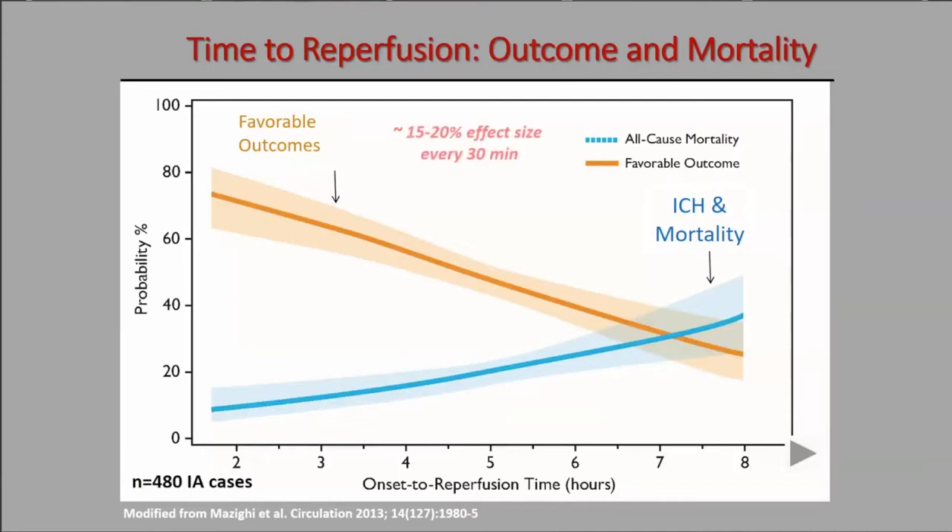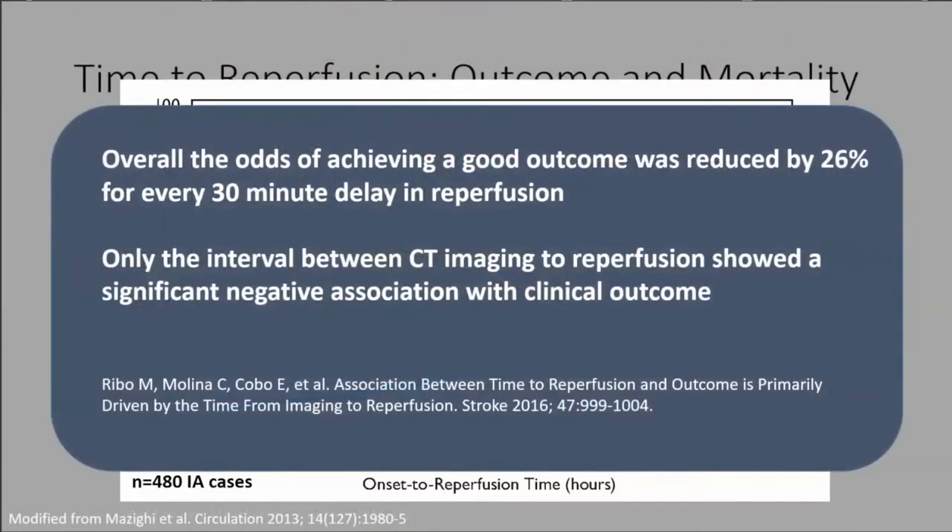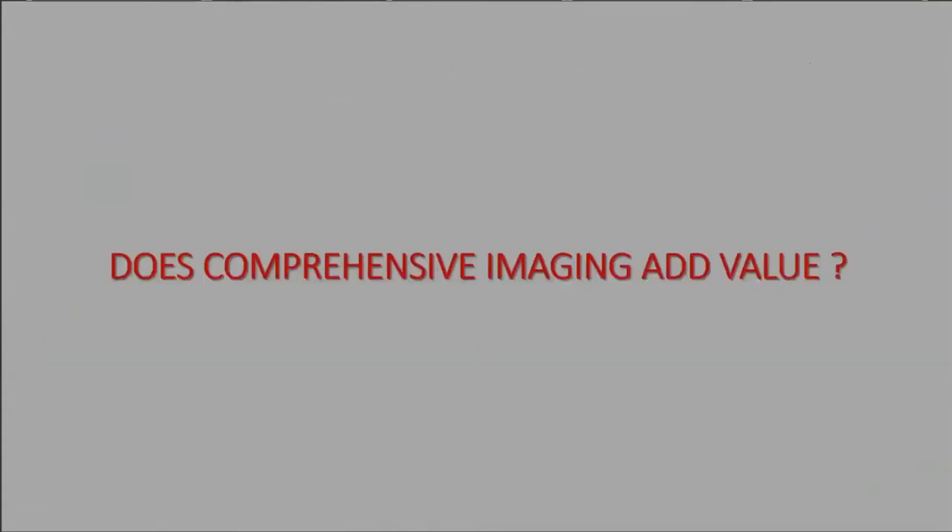This study showed it was the interval between CT imaging and reperfusion that had a negative association with clinical outcome — the odds of achieving a good outcome were reduced by 26% for every 30-minute delay in reperfusion time.